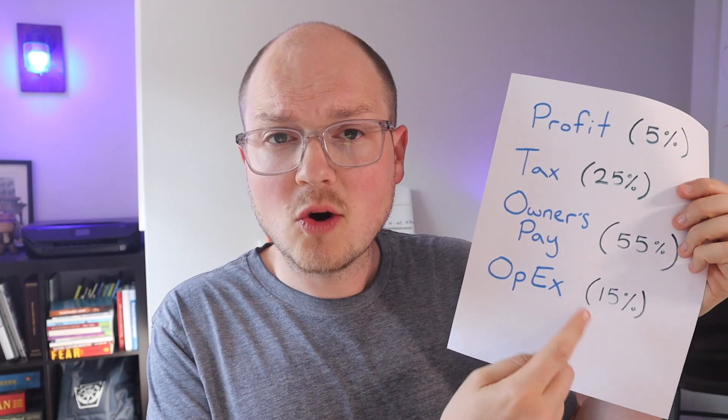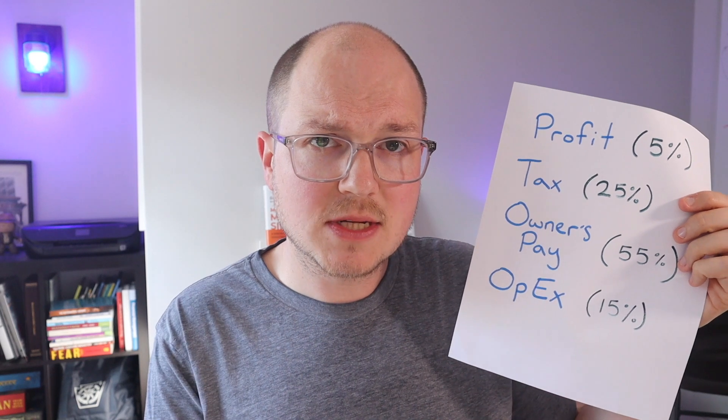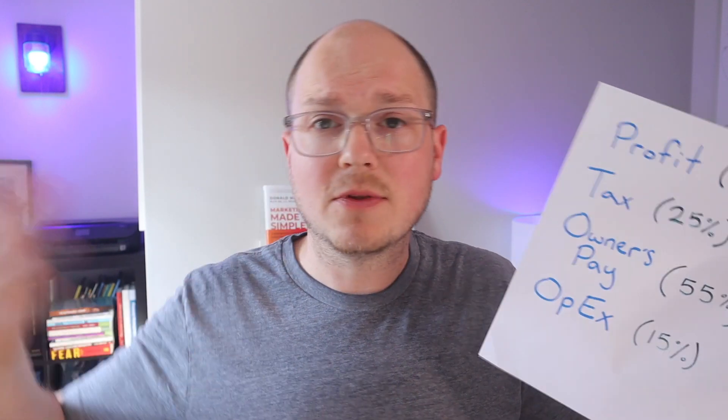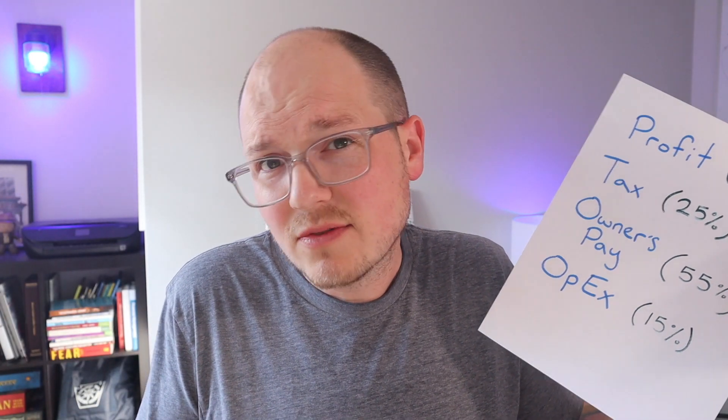So Profit First is more than just a nice budgeting tool — it actually helps you get more creative with your business monies. If I only allow myself to spend 15% of every paycheck on operating expenses, that's going to rein me in from throwing money at new tools and software that I honestly probably won't ever use. It's going to make me a lot more discriminating when I think about how I spend that money. This is going to look different for your specific situation. If you work with physical products, you're going to have a little bit more overhead, and if you ship them, all of these expenses are going to winnow down your income a little bit more.